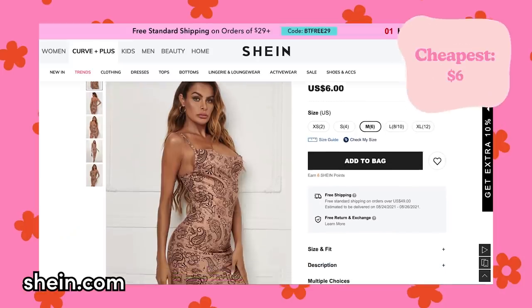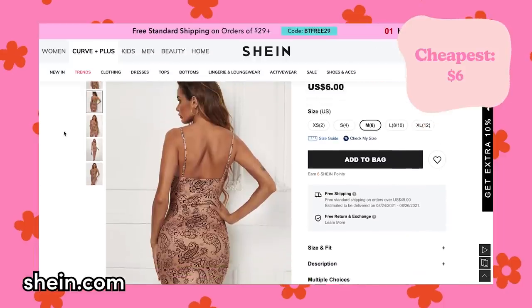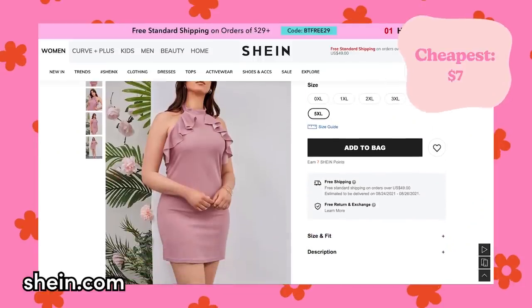The most expensive one is only $30, so take that with a grain of salt. First I'm going to try the cheap dress. Now this is $6 — not even on sale, that is the regular price, which is insanely cheap. So this dress costs $7, reduced from $14.